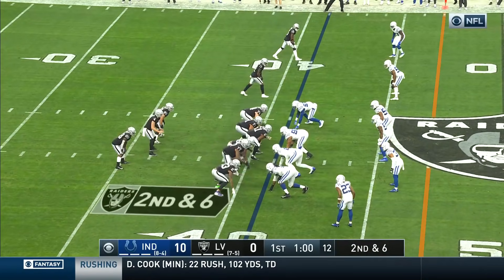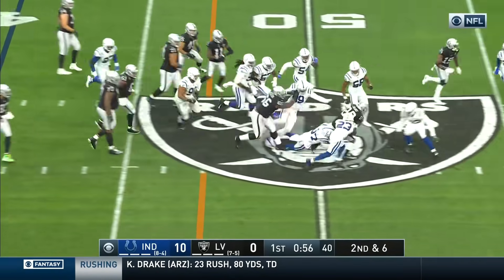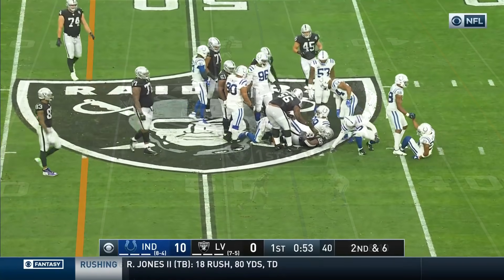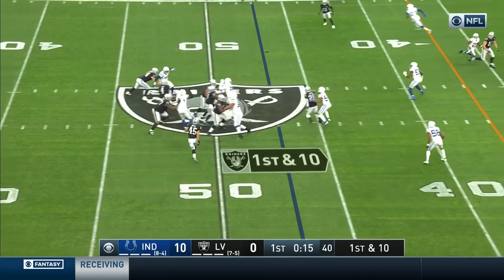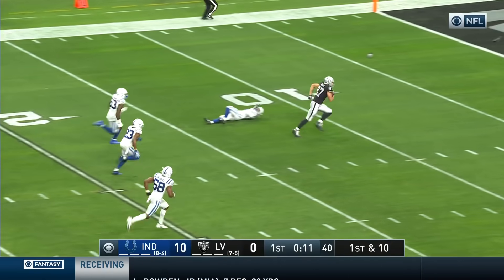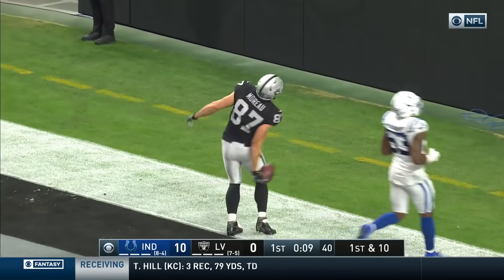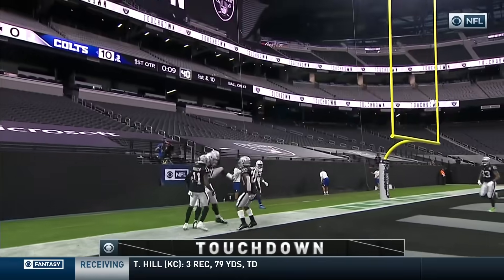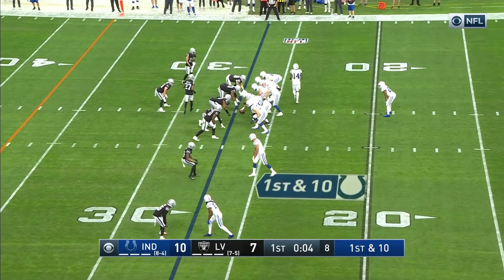Jon Gruden is the head coach — he's not going to allow that to happen. Under a minute to go in the opening quarter. There's running room for Jacobs — not at 100% last week with an ankle injury. Raiders now in Colts territory. Carr hits his man — Moreau — breaks a tackle and scores on a big one downfield. Carr to Moreau: seven-yard touchdown.